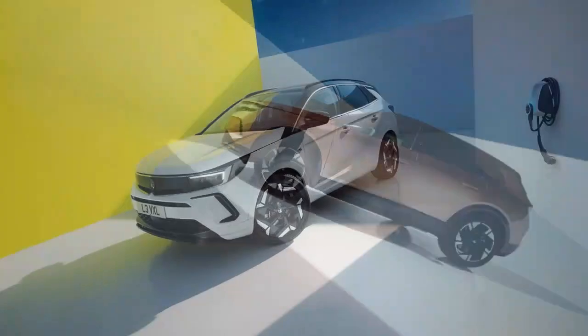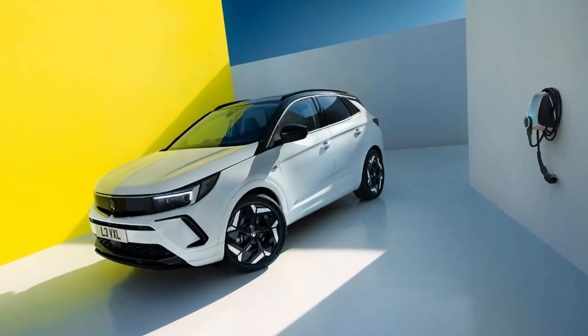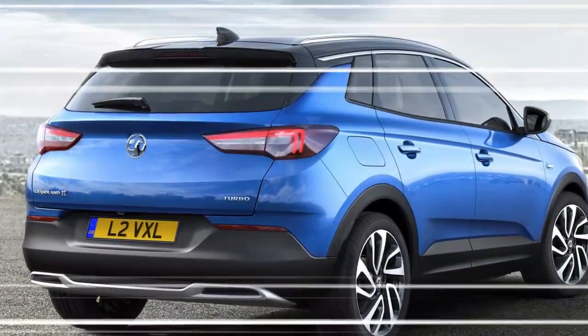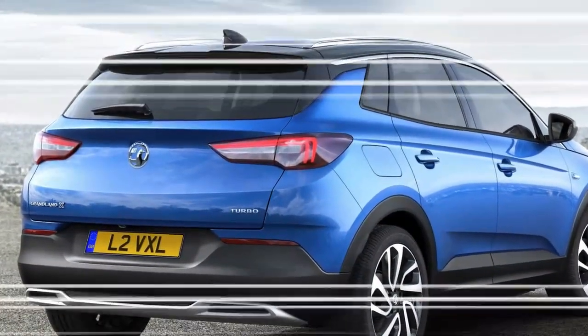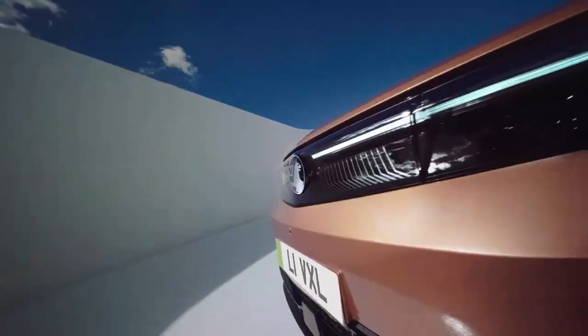Overall, the refinement, tech, and space on offer in the Grandland Electric will make it a very serviceable and effective family EV, while list price and monthly costs are very competitive. If you just want a practical, easy-going electric family car, it will tick all the boxes.